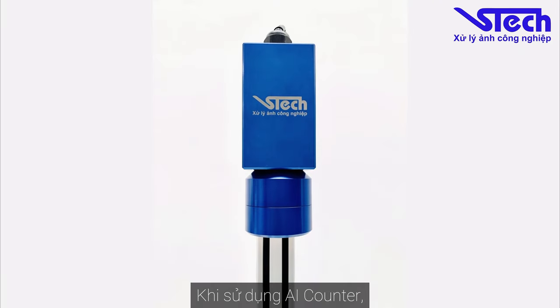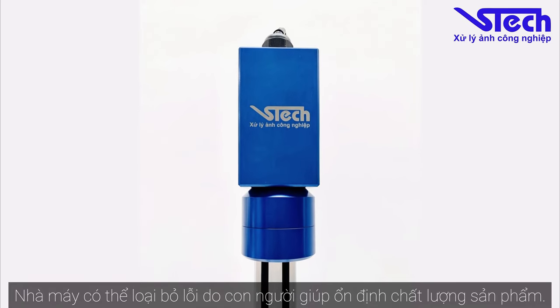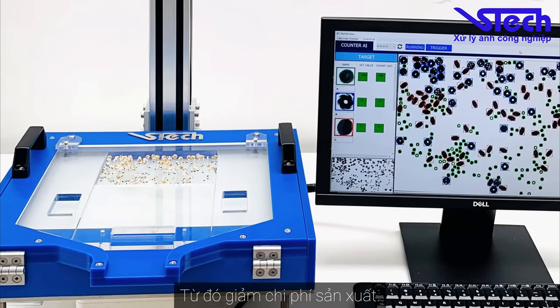Using AI Counter, factories can stabilize product quality by eliminating human errors. It can increase productivity, reduce human resources, reduce scrap, thereby reducing production costs.